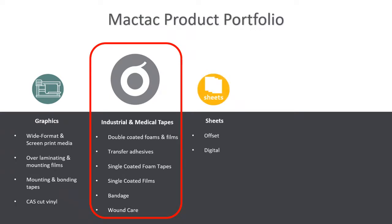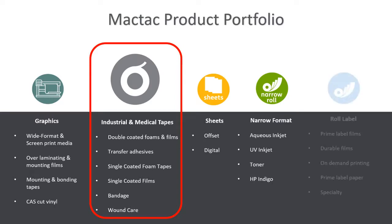We also have a sheets division focusing on cut sheets used in offset and digital printing. We've got narrow roll materials used for aqueous inkjet and UV inkjet printing, and we have a roll label division specializing in prime label materials, durable films, VIP printing, prime label papers, and specialty materials. MACTAC really covers the gamut of pressure-sensitive laminates for all markets.